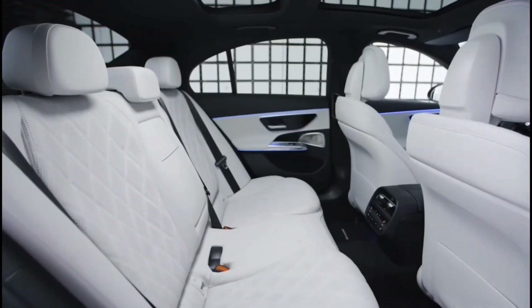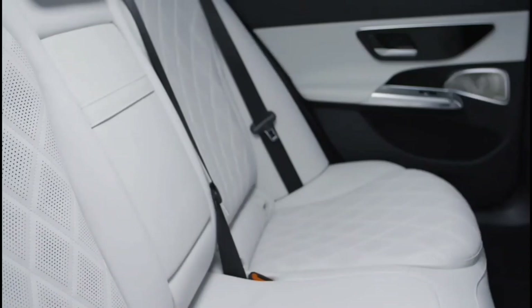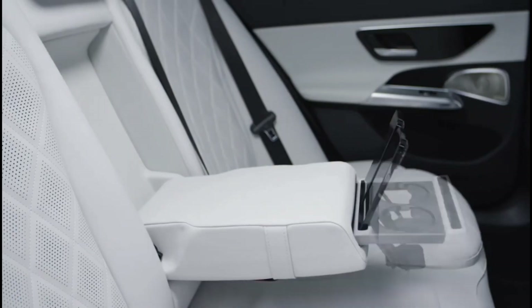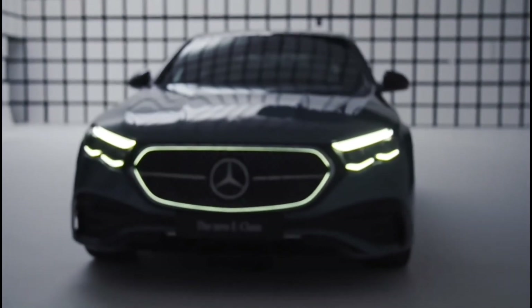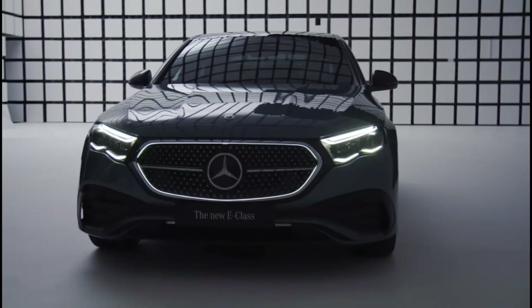Let's talk technology. The 2024 E-Class is a tech lover's dream. The centerpiece is the superscreen, a large glass surface housing the central infotainment screen and a separate front passenger screen. You'll also enjoy a 12.3-inch digital instrument cluster in front of you, providing essential information with a modern touch.